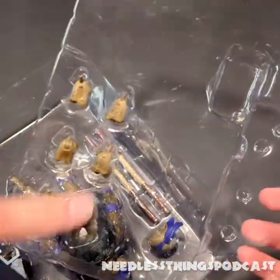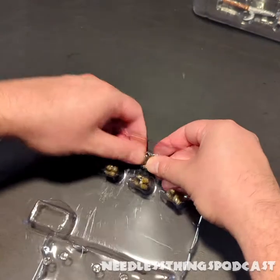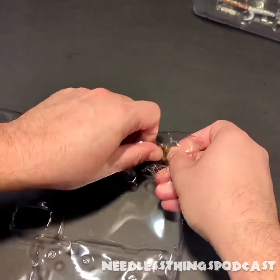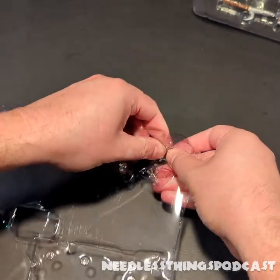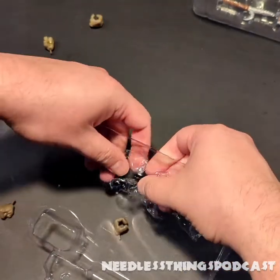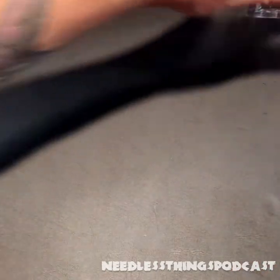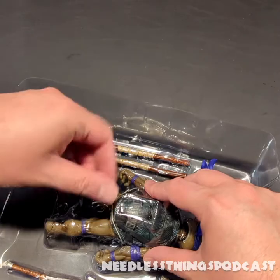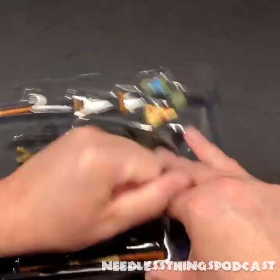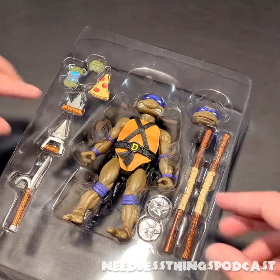Pop that out of there, and of course the multiple hand options that are one of the trademarks of this line and one of the things that makes them such great modern updates on the original figures — and one of the things that causes me endless frustration because they are almost always extremely difficult to get out of this darn tray. I have a ridiculous habit I've mentioned before: I save the packaging for all of these, even though I do not normally save packaging. I do save it for these Ninja Turtles, and I really need to just throw it all out, but I just can't bring myself to do it because it's so well done — it looks nice, it's classy, it protects everything very well.